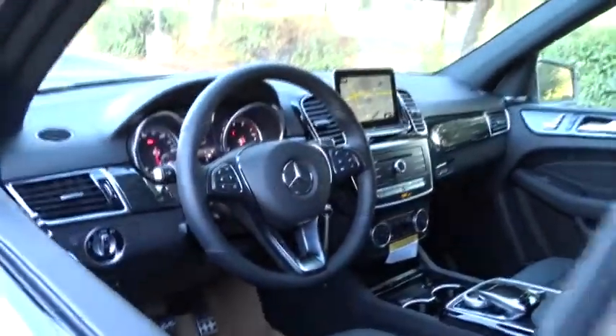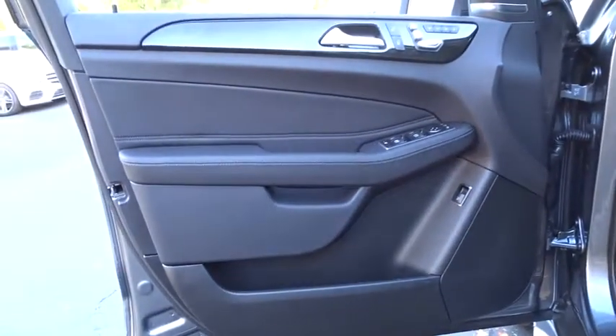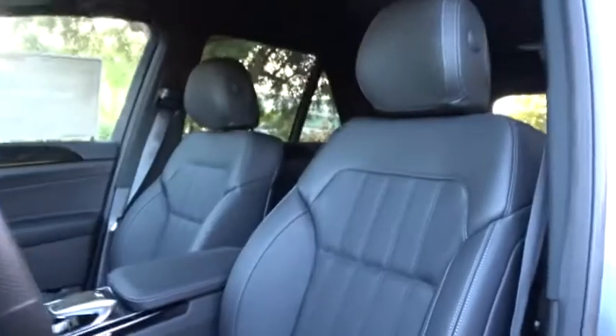Backup camera. Bluetooth. Leather wrapped steering wheel. Adjustable steering wheel. Power steering. Cruise control. Auto dimming rear view mirror. Keyless start. Four-wheel disc brakes. Floor mats. Aluminum wheels.